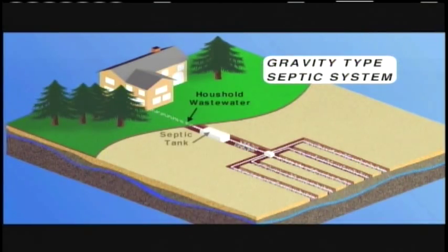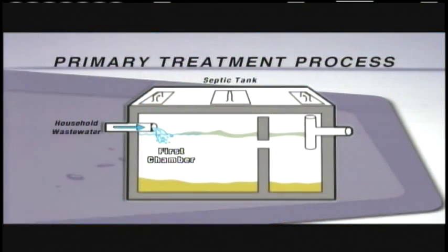Wastewater leaves the home through a sewer pipe and enters the septic tank. It's temporarily held in the tank's first chamber as the primary treatment process begins.